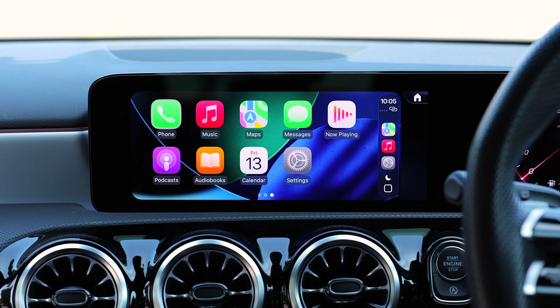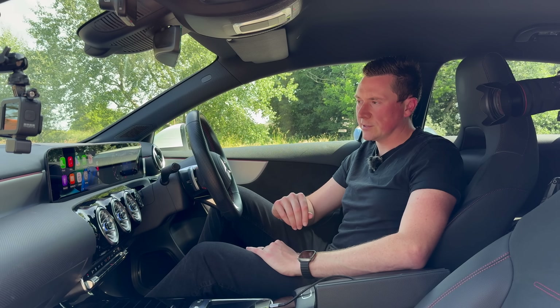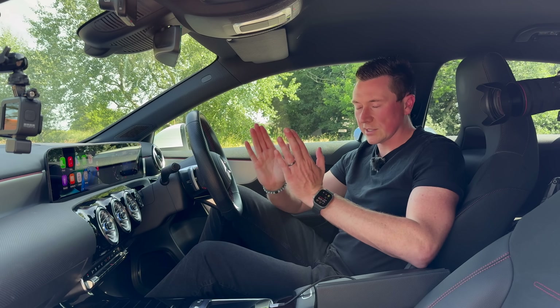There we go — that is a first impressions look at iOS 26. There are quite a few features there and I'm sure there will be more as I explore it over the next few weeks. Stay subscribed and I'll let you know around its official release with another video going through every feature. Thank you so much — until next time, see you then.